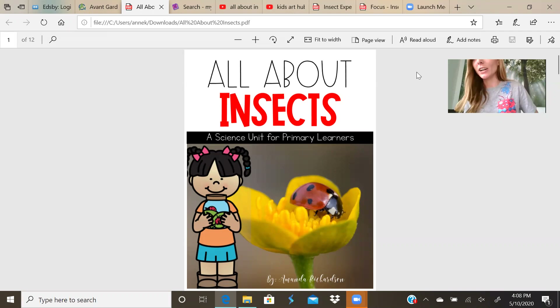If you take a look at my shirt, I know the screen's kind of small, but I wore an insect shirt, and on the back it says in the rainforest, in one square mile, there are about 50,000 species of insects. Isn't that crazy? I think it's crazy. So we're going to start out by going over some insect facts.